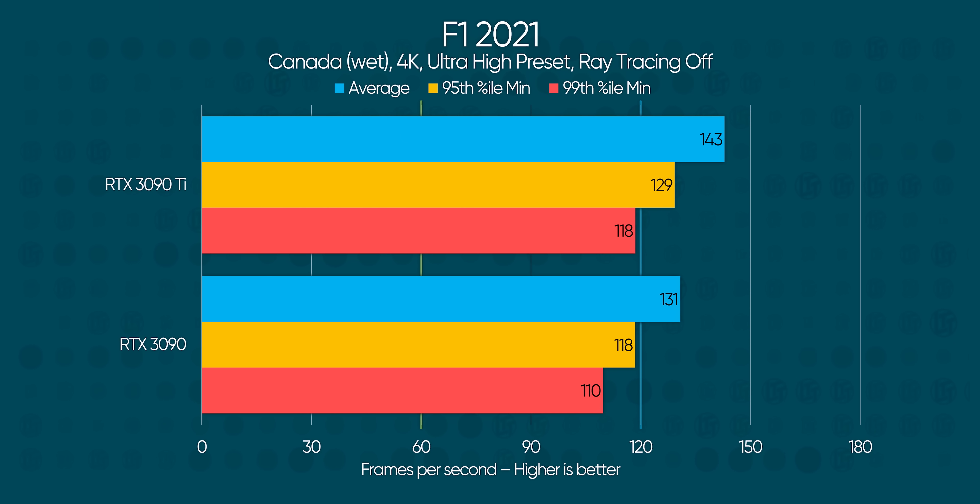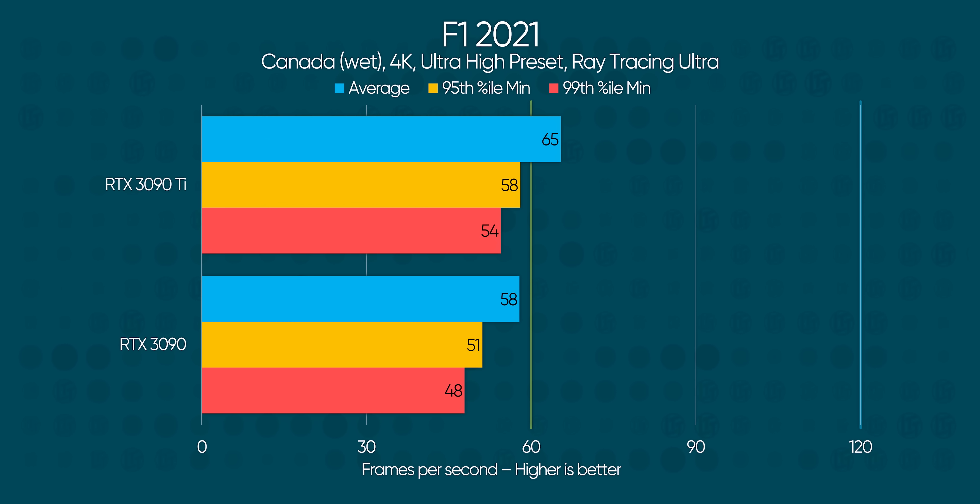In F1 2021, we're looking at a roughly 8 or 9% improvement over the RTX 3090 with ray tracing disabled, which translates into about 10 FPS. When we enable ray tracing, the extra cores work their magic for a good 13% improvement, keeping things much closer to 60 FPS maxed out at 4K.